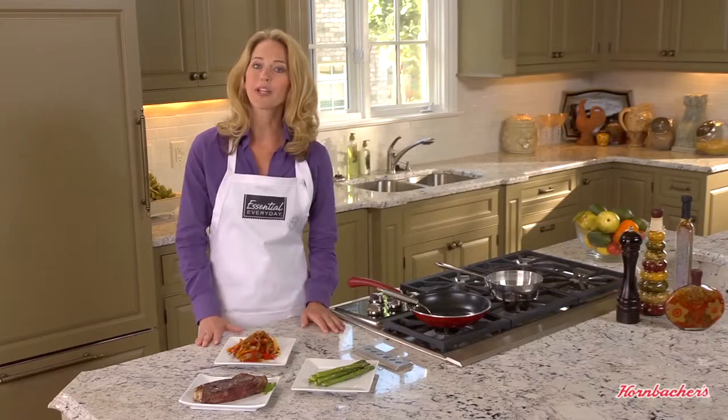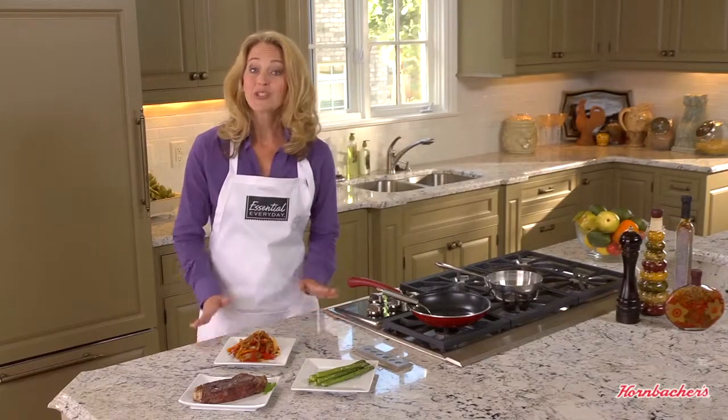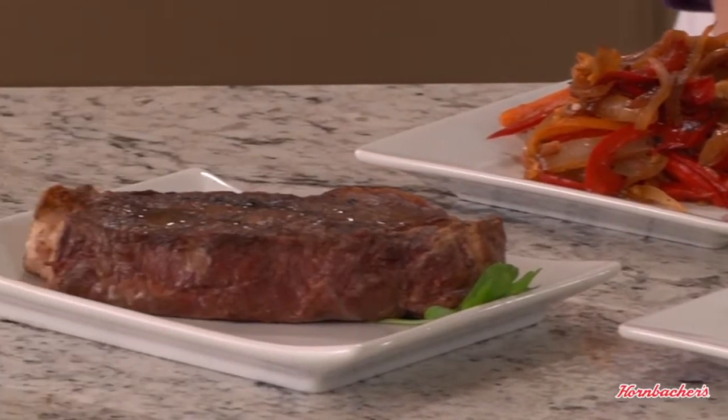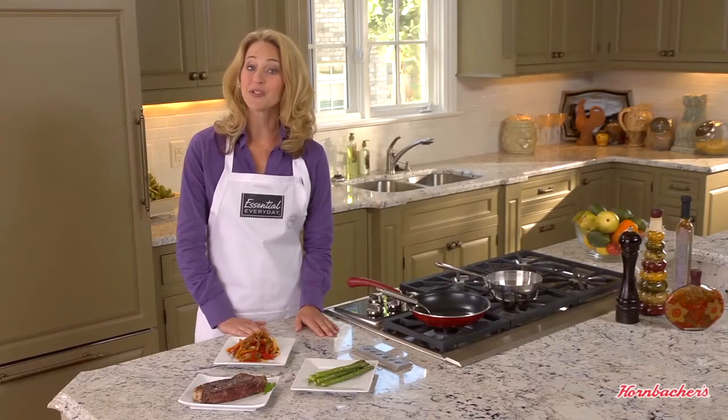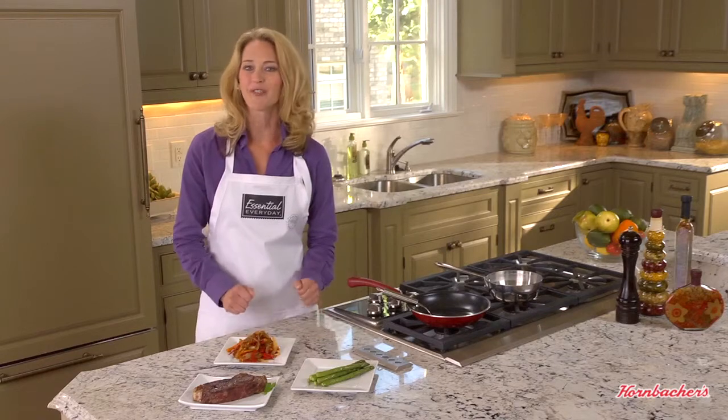Another cut you've probably heard of is called the strip steak. Strip steak comes from the short loin and is very tender, but not quite as tender as the tenderloin. It's also commonly known as New York strip and can be counted on for its robust beefy flavor. It's great grilled, broiled, or sauteed.